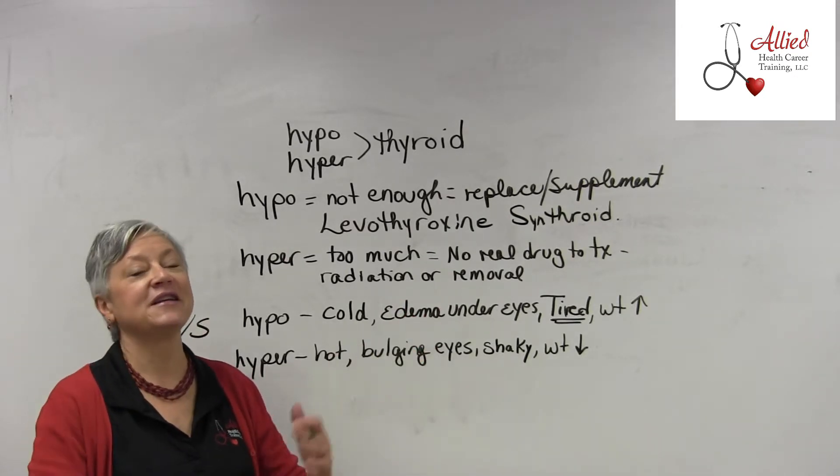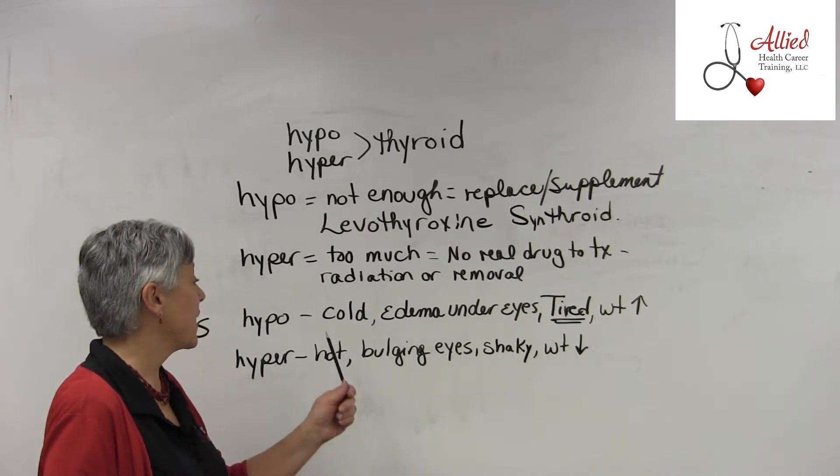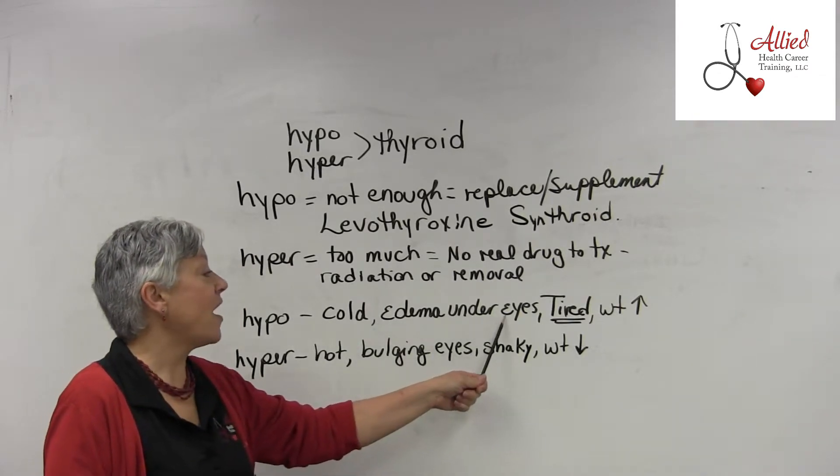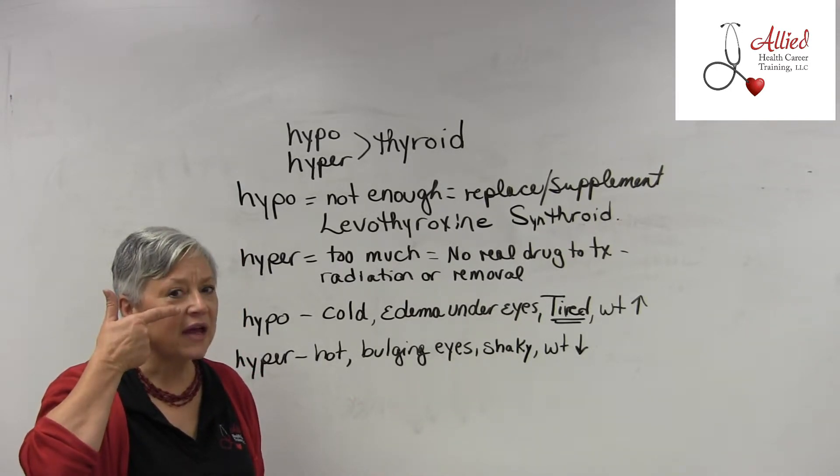It's 90 degrees in Gladys's room and she's got a sweater on and she's asking you for a blanket. Another sign is edema under the eyes — a water-pocket-like swelling underneath the eyes. As we get older we all get bags, but this is more like a fluid pocket.